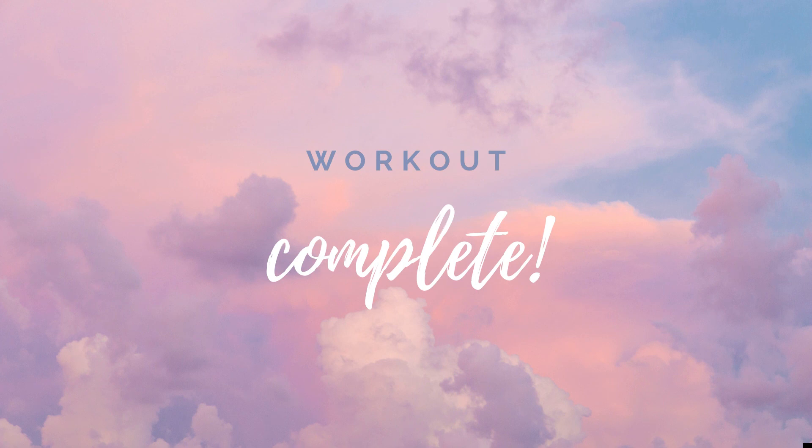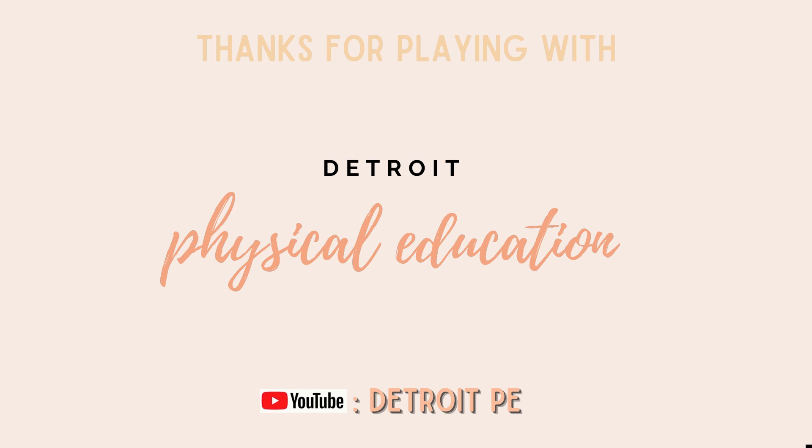Workout complete. Thanks for playing with Detroit physical education.